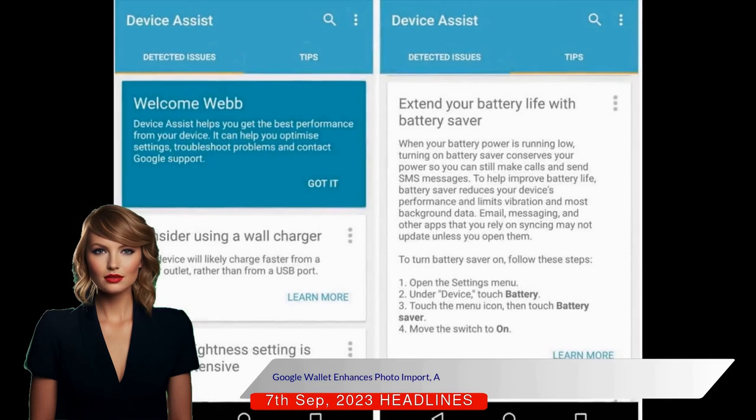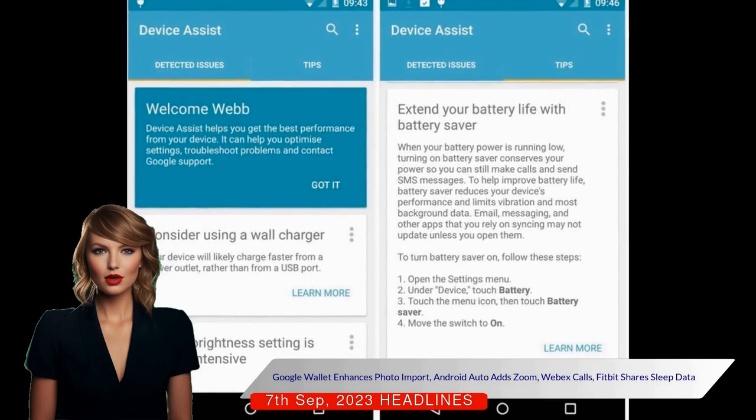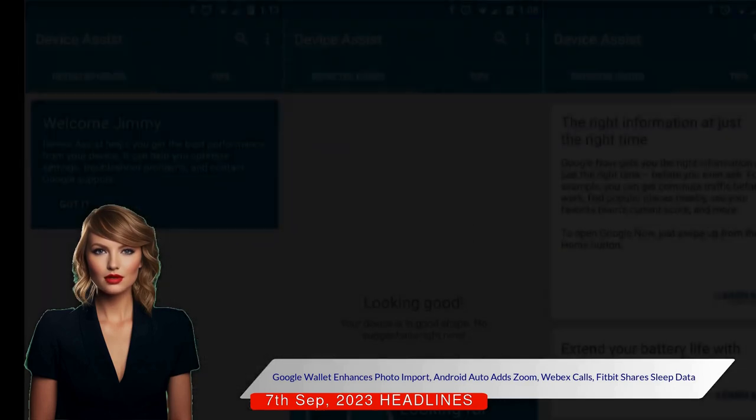Another feature allows users to import photos for Google Wallet Passes, enabling them to digitally store cards with barcodes or quick response codes.